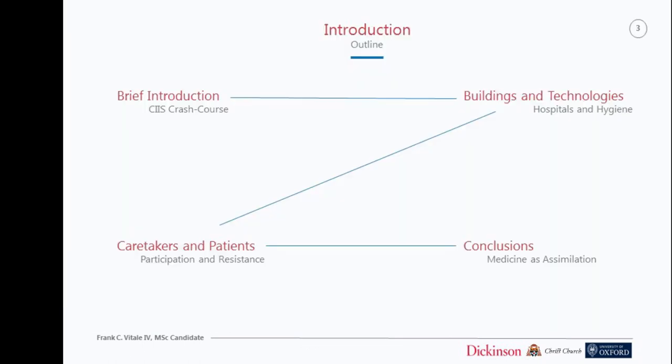What I'm going to do today is first give a brief introduction of the Carlisle Indian School. From that, we'll talk about the buildings and technologies at the school as a way to get at some of the medical theories of the time. From there, we'll move on to the actual individuals implicated in healthcare, both as caretakers and — the angle I'm more interested in — the patient and student experience. And then, time allowing, I'll make some broader conclusions.